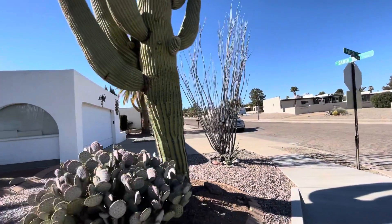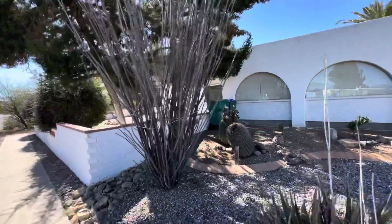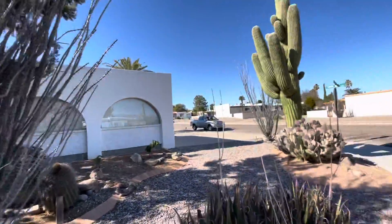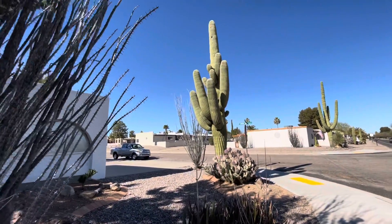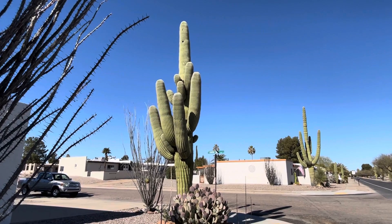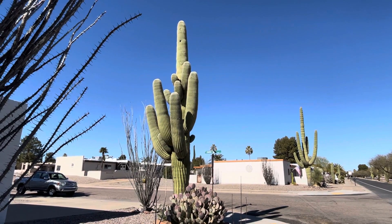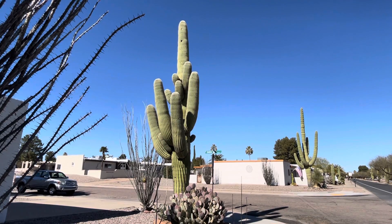But this one, this is today's saguaro of the day. There's another beautiful Ocotillo. This home has a very beautiful saguaro. Oh yeah. I'll finish up right here. That's beautiful. I appreciate you watching, and make it a great day in the desert.